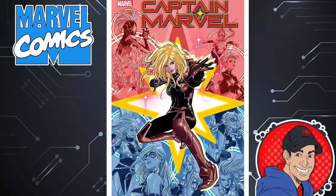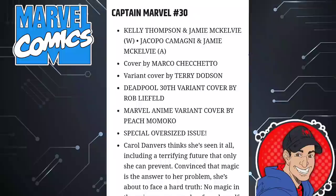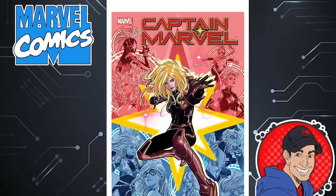Next is Captain Marvel issue 30. Nice-looking cover as we get to see Carol and all different versions of herself. She's got new powers. I don't know what's going on with her going forward. Kelly Thompson has given Captain Marvel a lot of different types of status quos, power upgrades, all kinds of different things. She's been dating Stephen Strange now. We'll see where she's up to at this point.